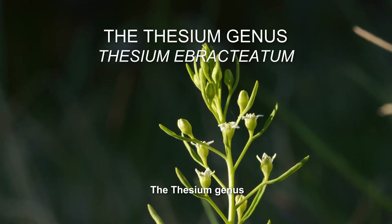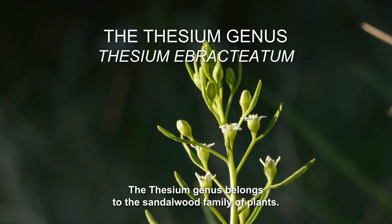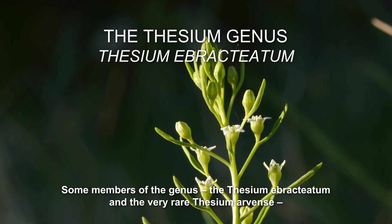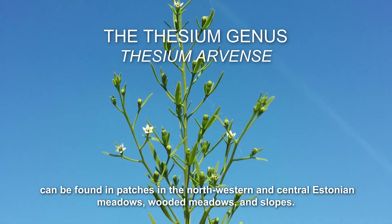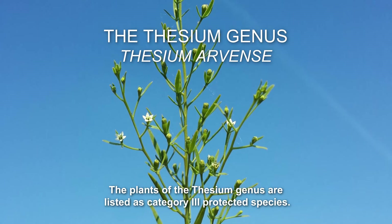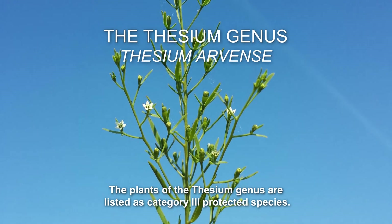The Thesium genus belongs to the sandalwood family of plants. Some members of the genus, the Thesium ebractiatum and the very rare Thesium arvents, can be found in patches in the north-western and central Estonian meadows, wooded meadows and slopes.